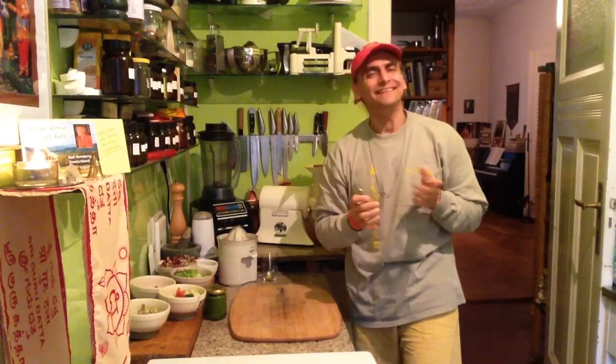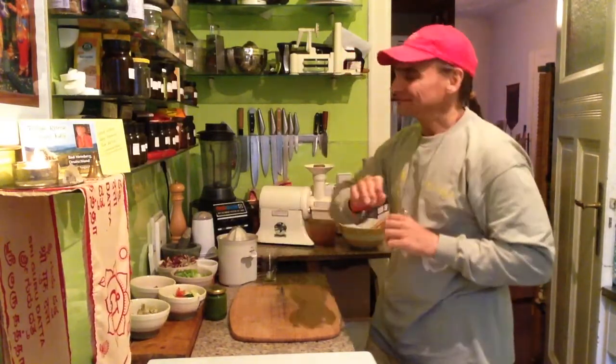Hi friends! This is MTV. Today I'm going to make a very quick and easy salad.